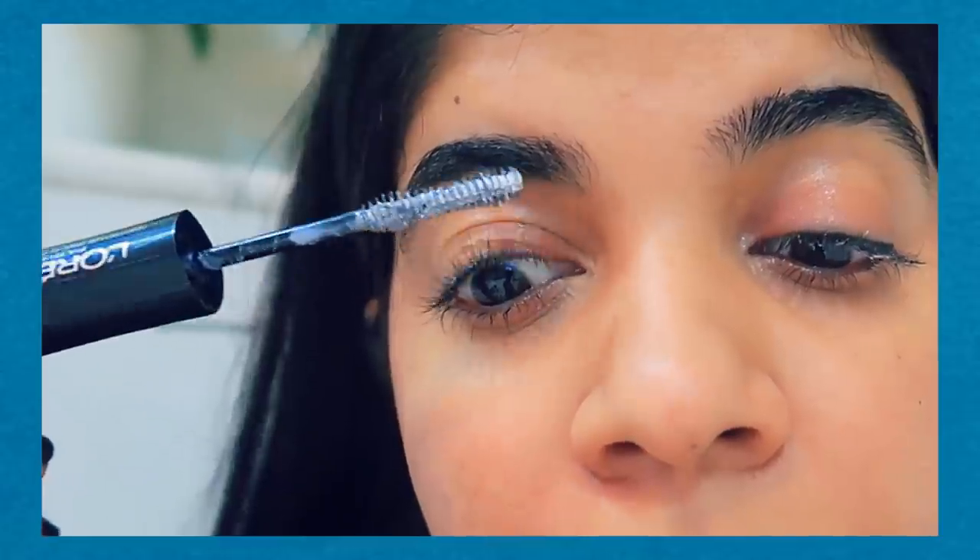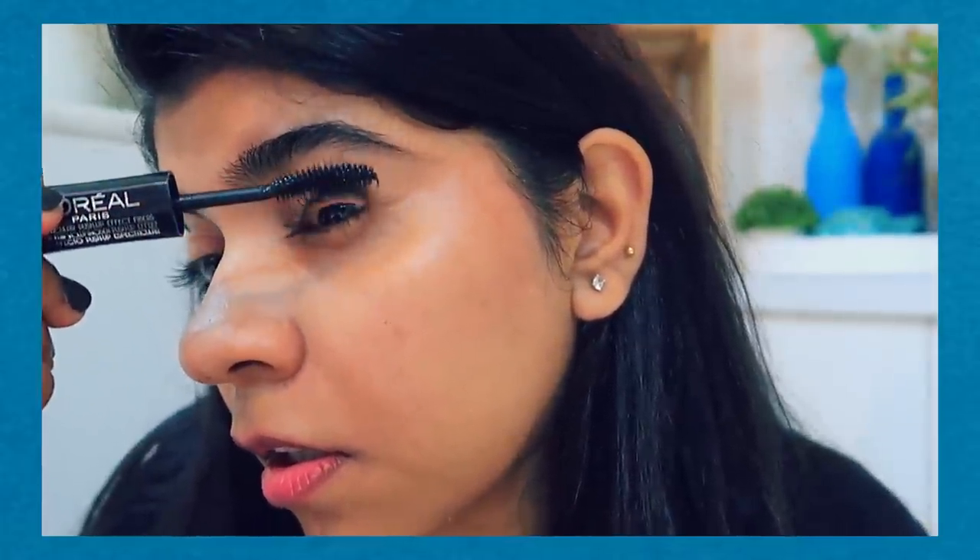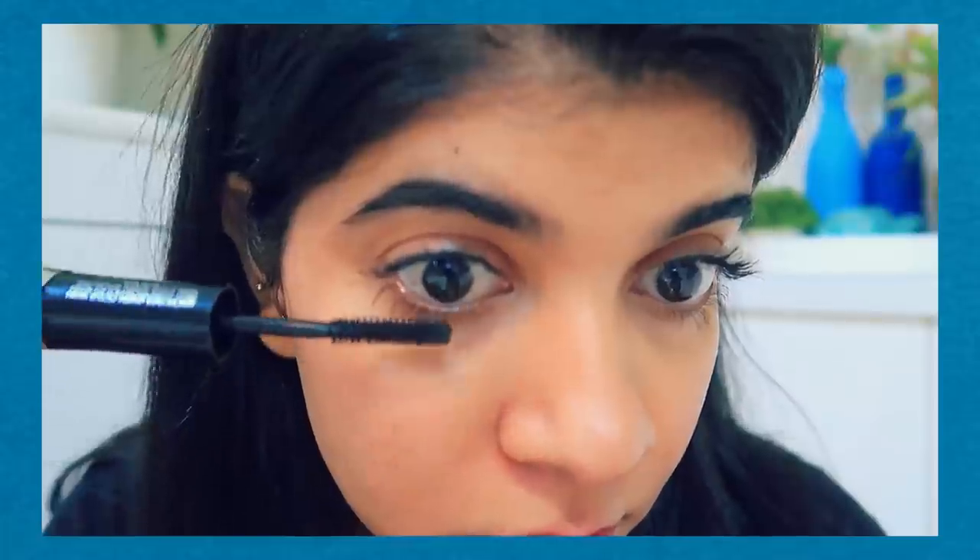I am using an eyebrow pencil and eyeliner to enhance my eyelashes, and I'm also using fiber mascara. Product names will be mentioned in the description box. I am done with the mascara, including the lower lash. I am completing my look with a bright brick red, maroonish liquid lipstick — it is a very beautiful long-lasting shade. If you are comfortable keeping your hair open you can, or you can use a hair band, rubber band, or try a ponytail. I usually use a ponytail or a high band when working from home.